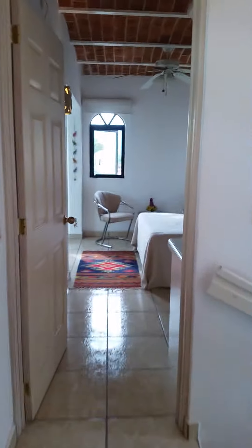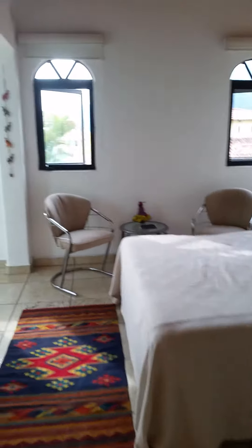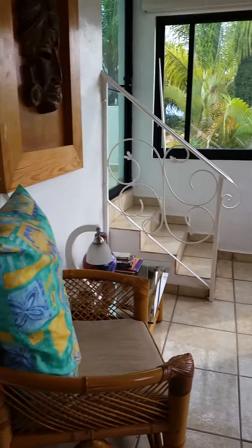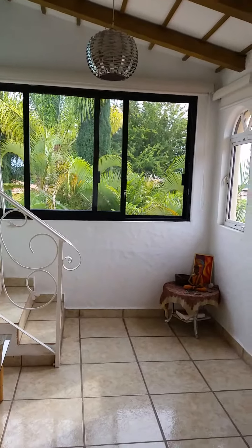Now we go into the guest room and we have, I think it's a queen-size bed. And this is our little enrichment area where we do yoga and meditation and sit and read. This is a nice little area.